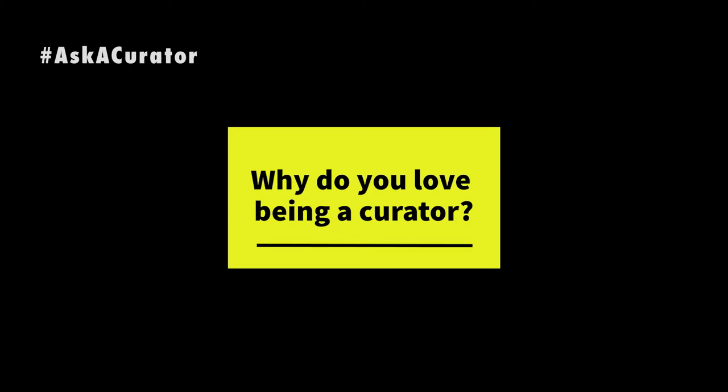I could think of no other job that I would rather have. As a curator, one thing you can always count on — the next thing that you will do will be different from the last thing that you did. I go to work every day and for me it's not work, it's what I love, and hopefully that translates into the works that our visitors see.